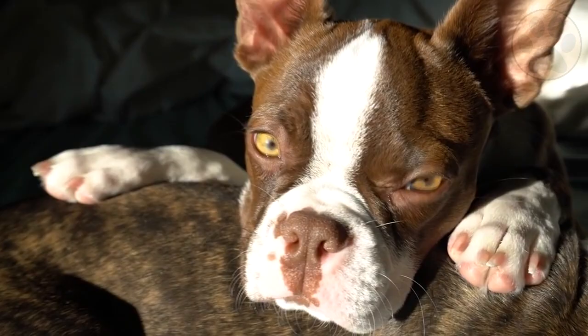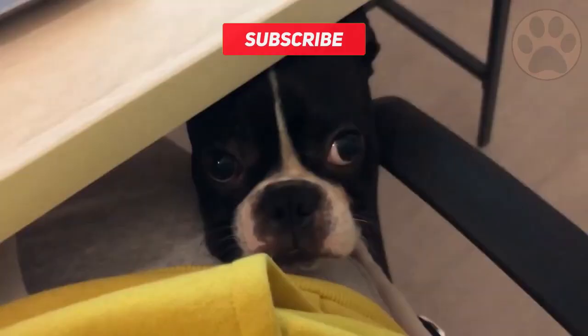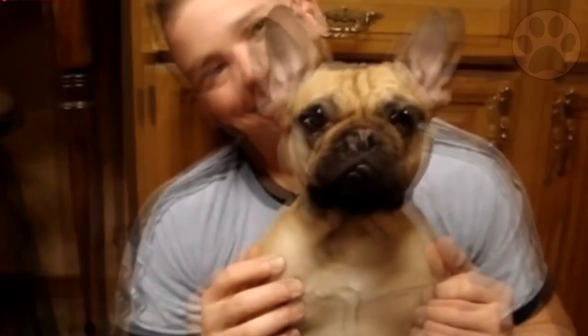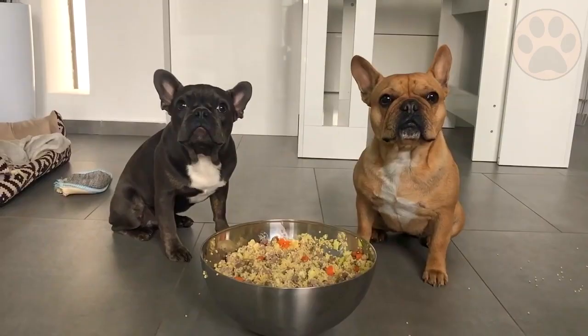If you are looking for a dog whose time investment is more steady, the French Bulldog will be the better choice. This breed needs no more than 30 minutes of exercise, but loves to spend more time with you. So if you want to be more active with your dog, you can easily animate a French Bulldog to play fun games with you.